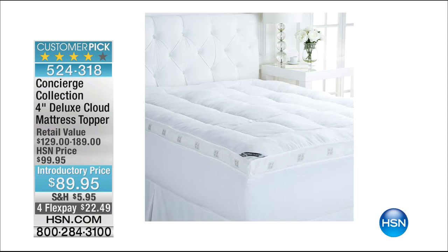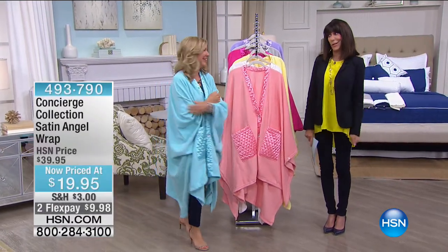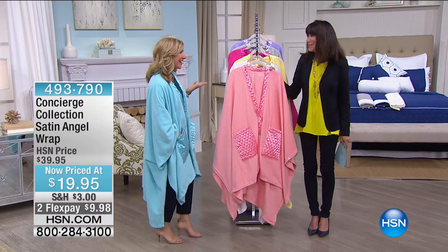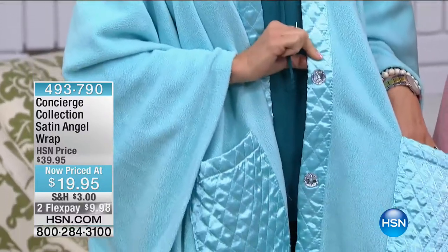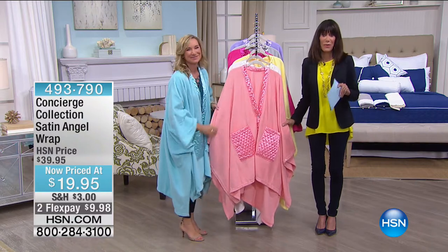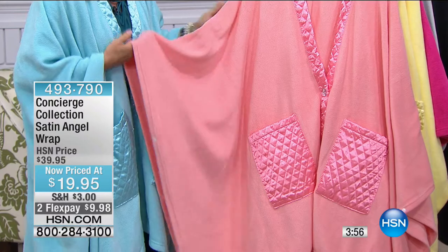Welcome to my fabulous guest, Miss Ellen Bunner, who is all wrapped up — it's cold in here! We need a DeLonghi in this studio. So the Angel Wrap — yes, we have it just in time for Mother's Day. This is our beautiful Satin Angel Wrap: a soft, lightweight micro fleece body accented with beautiful quilted satin around the neckline and pockets. It even has jewel buttons. It's like wearing your favorite blanket all day long. Marked down to only $19.95 from $39.95, with two FlexPay payments for this hour only.